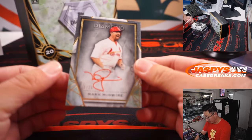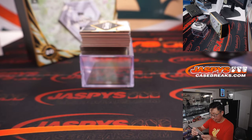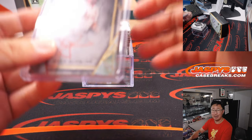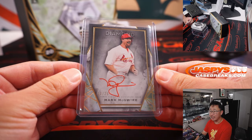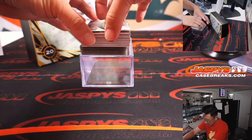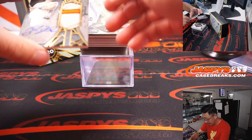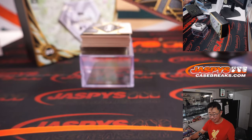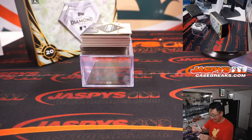Red ink autograph for the Redbirds — Big Mac, Mark McGwire, 13 out of 25. Love the way that red ink pops on these cards. That goes to Tanner and the Cardinals. Next up is Kyle Tucker, 7 out of 10, two-color patch and autograph. Nathan, for the Astros — Nathan's like, I haven't seen any Astros. They've got to be in here somewhere. There they are. Nice low number as well, out of 10.